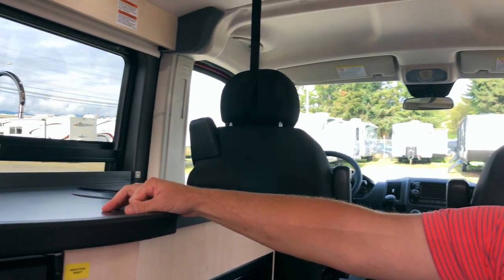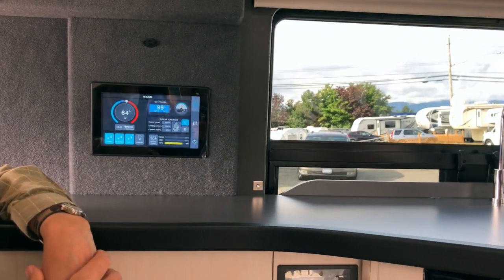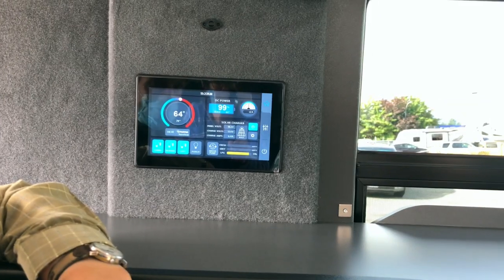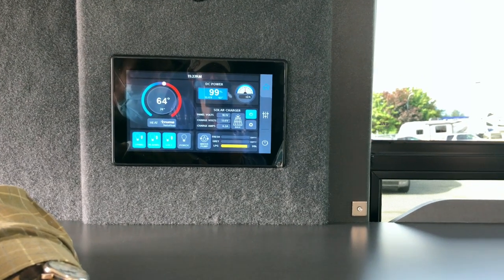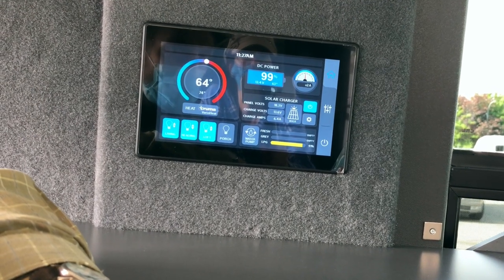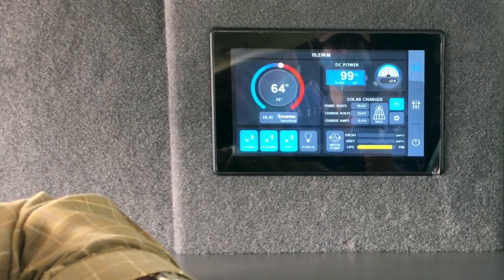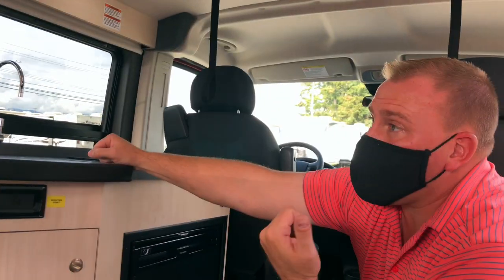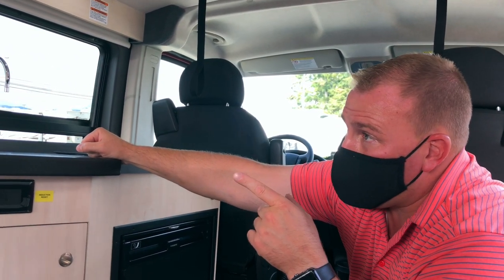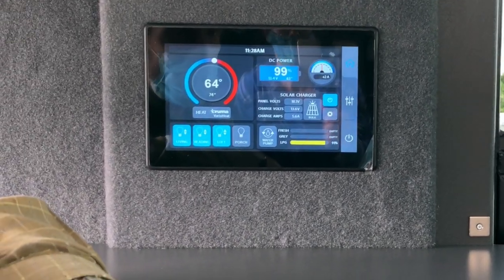If just the solar is working and you want to know how much you're getting, that will tell you — as long as you're not running the vehicle. It will vary depending on what your battery needs versus what's coming in. Your battery's at 99%, so it's only needing to pull in about two amps. Charge volts 13.6 is what it wants for full batteries. Right now the panel's taking in 18.1 volts, and that will vary depending on sunlight. The volts in and charge amps vary between the two.